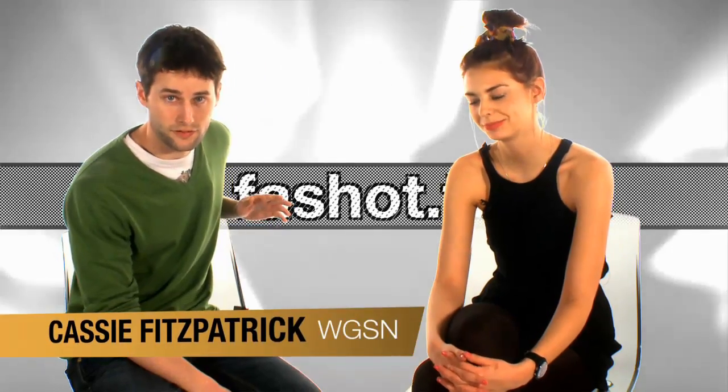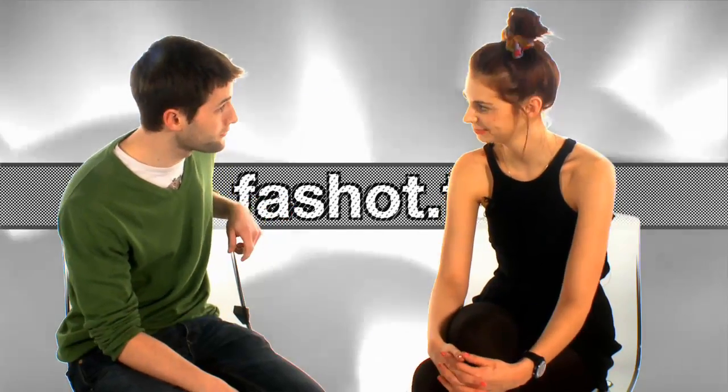We're here with Cassie, Trends Analyst for WGSN. How are you doing? I'm very good, thank you. So tell me, what have been the most exciting parts of Fashion Week?